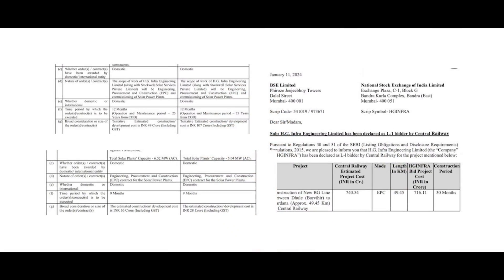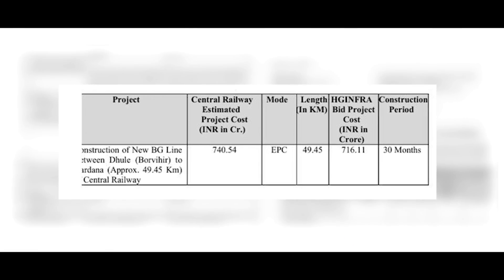This wasn't a surprise if you look at the Q3 con call — management had clearly highlighted they were looking to add almost 5,000 crore of additional order book by the end of the financial year. Whatever management guided, management was able to execute — which is a very positive signal.